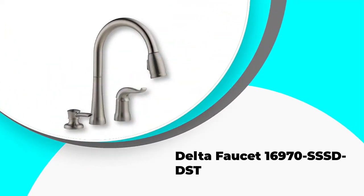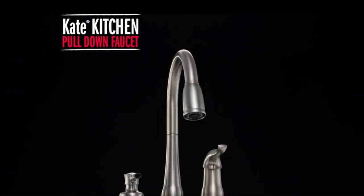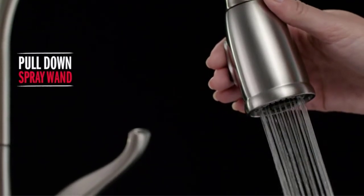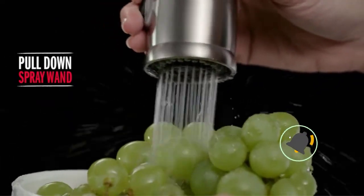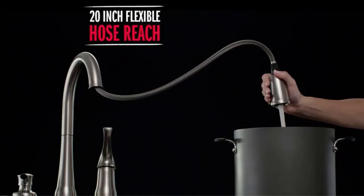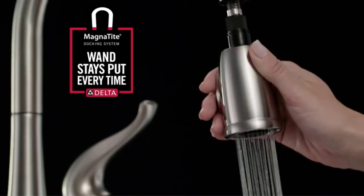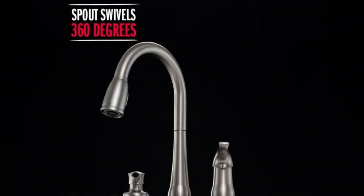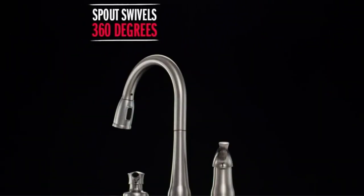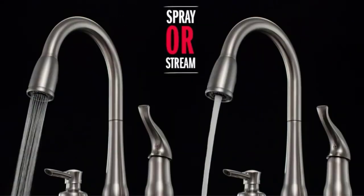Number 1: Delta Faucet 16970 SSSD DST. This kitchen faucet from Delta is designed with the latest diamond seal technology, which has multiple benefits. The tough diamond coating prevents the water from being in direct contact with the metals used, reducing contamination significantly. The diamond finish is not just functional — it gives this faucet an edge, enhancing the overall look of your sink. The lack of contact between the metals and hard water alongside the materials ensures the durability of the faucet. A pull-down spray wand is added to the design for functionality.